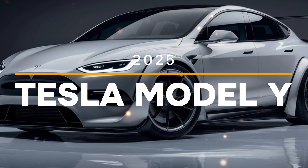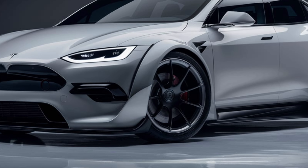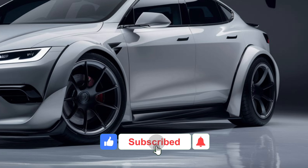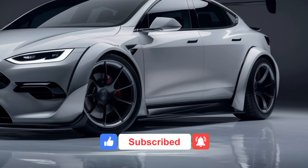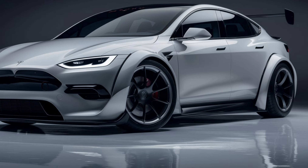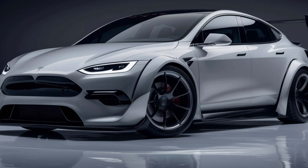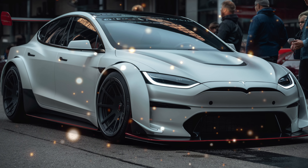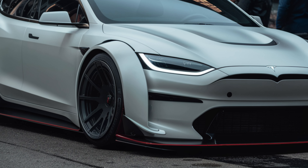Welcome back to Auto Analyzers. Today we have something truly exciting for you: the brand new 2025 Tesla Model Y. This electric SUV has been making waves in the automotive world, and we're here to give you an exclusive look at all its amazing features. Let's dive in.